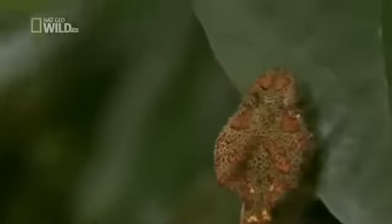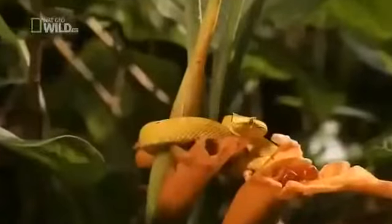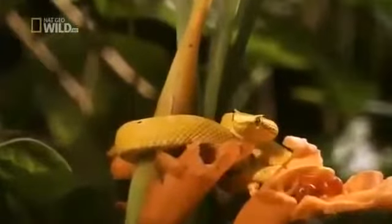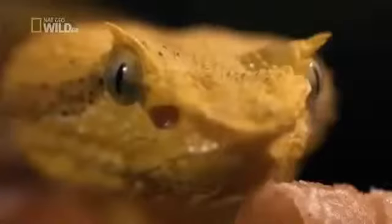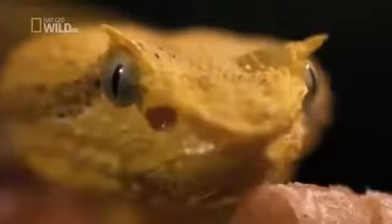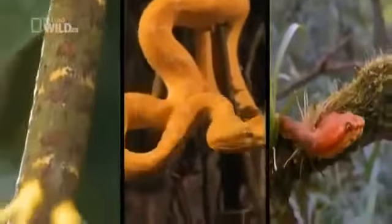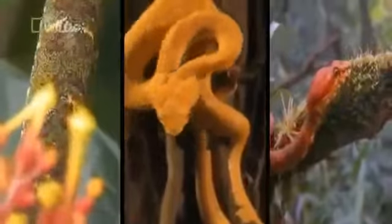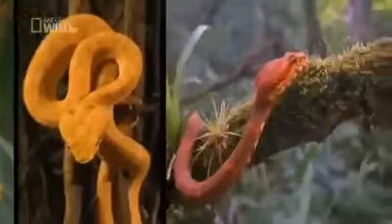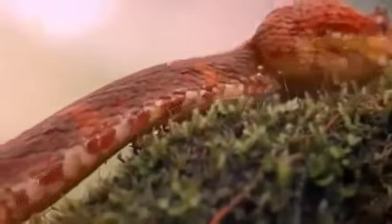It's so good at camouflage, it's practically elevated it to an art form. The eyelash palm pit viper gets its name from the upturned scales above its eyes. The distinctive feature may help in its ability to disguise itself. Dazzling colors allow it to blend in to fruit and flowers, and fruit and flowers attract prey. But the real secret to this viper's success is demonstrated at night.